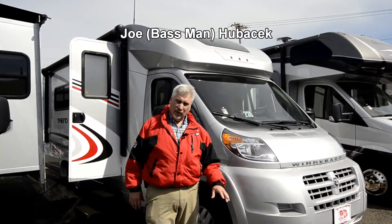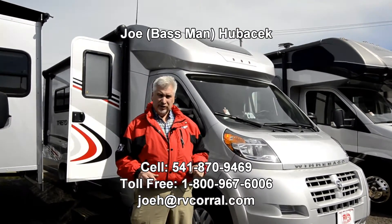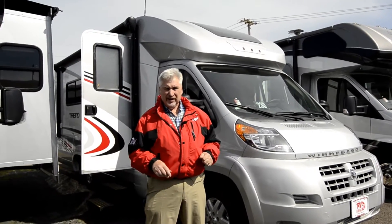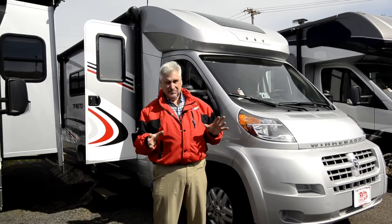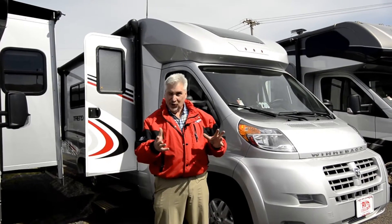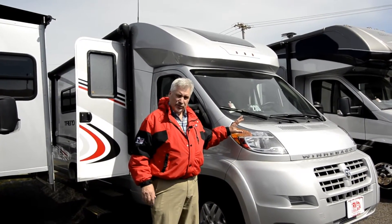Hi, this is Joe Bass with the RV Corral in Eugene, Oregon. Thank you for taking the time to look over this video — ask for me, Joe Bass, at 541-870-9469. I'd love to help you folks. If you love to go bass fishing, you need to get a hold of me because I like to take people out bass fishing or coho fishing in the winter time.